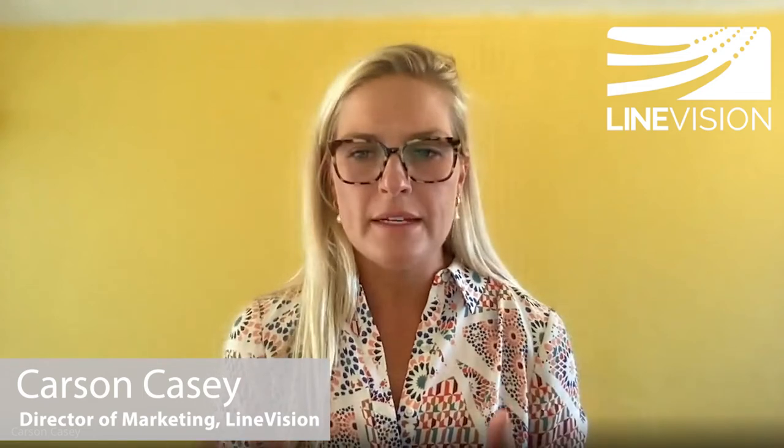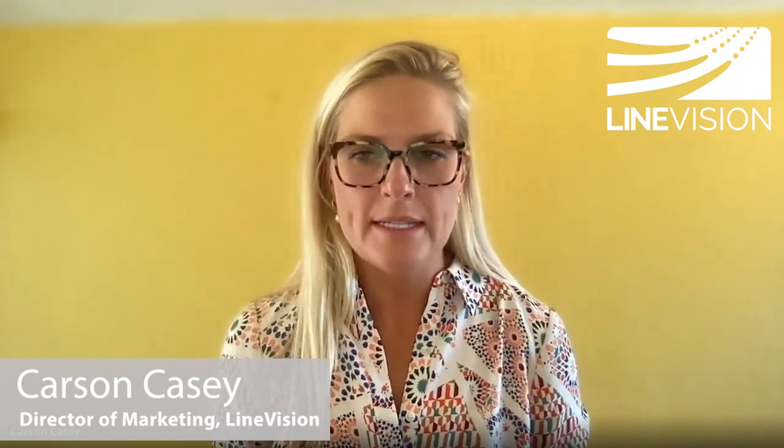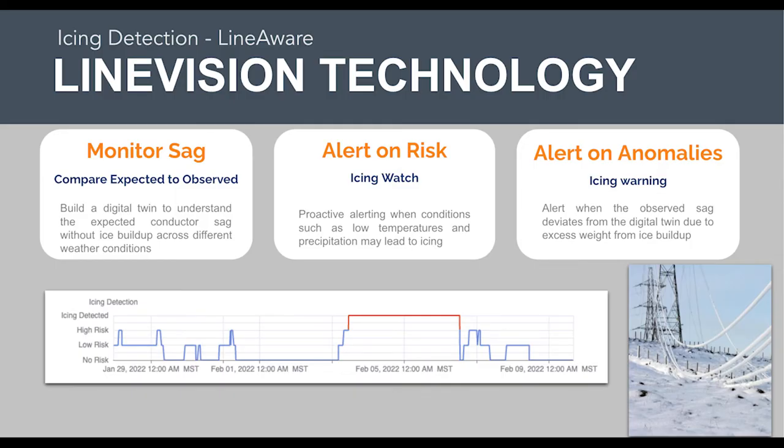Can you share a recent example of where we've detected icing for one of our customers? On this graph, you can see this is from early February of this year. This is a real event where icing risk level was increasing over several hours, and you can see that red line is when we actually detected icing on the line. This was a multi-day event — there was icing on this line for multiple days before probably melting off after several days. This is something that in real time could be alerted.